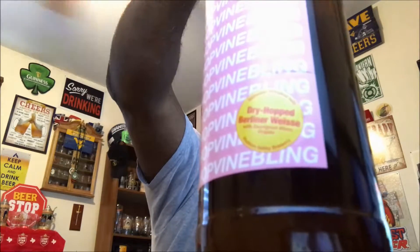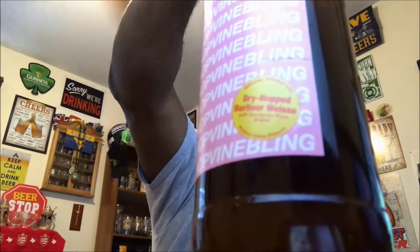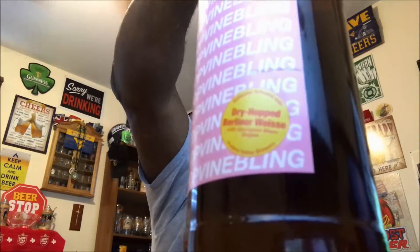Hey, what's happening everybody, Rod J back again to take a look at another beer. Thanks for swinging by to check out another video. Today I'm taking a look at one from Stillwater Artisanal Ales — this is the Hop Vine Bling. This was actually done as a collaboration between Stillwater and also Hudson Valley Brewery. It comes in at 5% ABV and it is a Berliner Weiss, which is indicated right there on the label. It's actually kind of interesting — it's a Berliner Weiss that's dry hopped and done with Sauvignon Blanc grapes, so it might have a little bit of a wine feel in here as well.